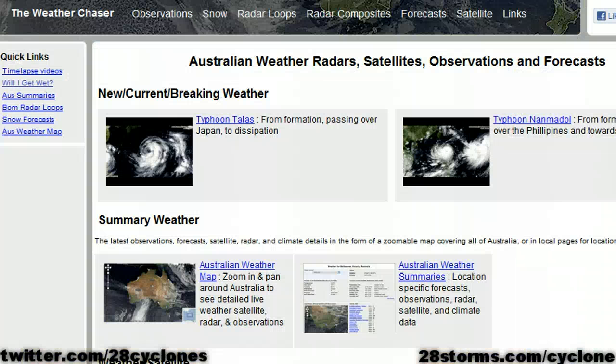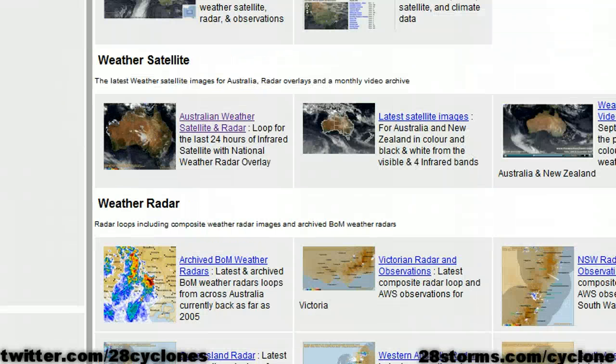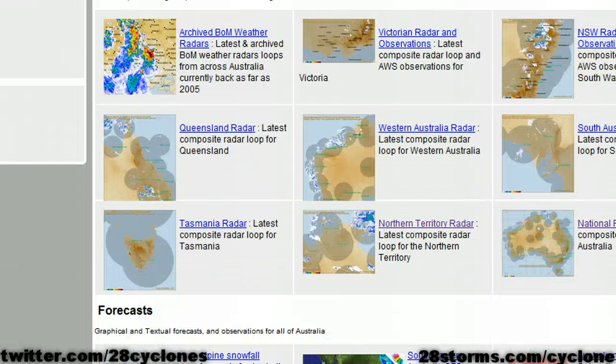For more Australian radar mosaics, please check out theweatherchaser.com. They have a wide array of weather information, including satellite imagery, for the entire continent.